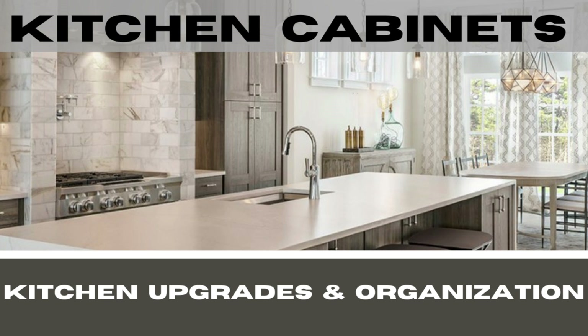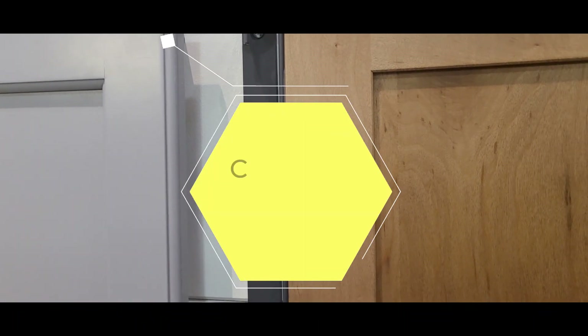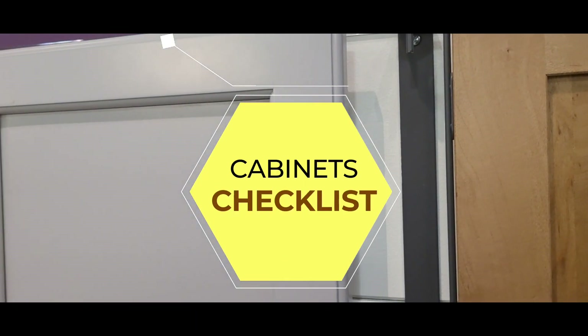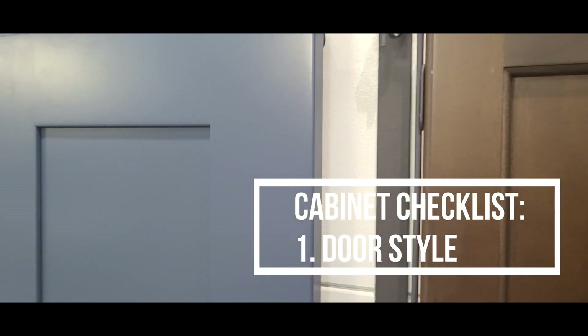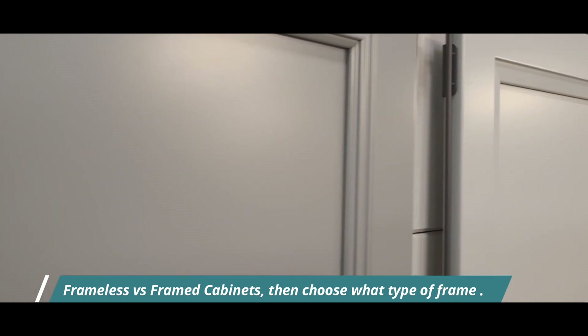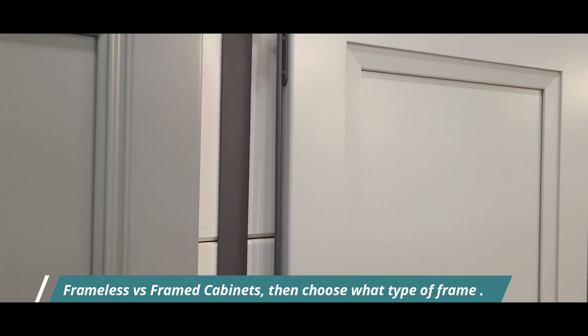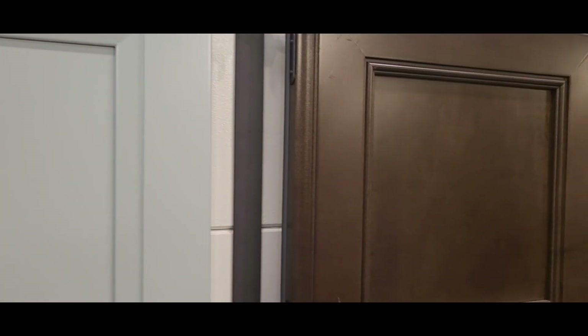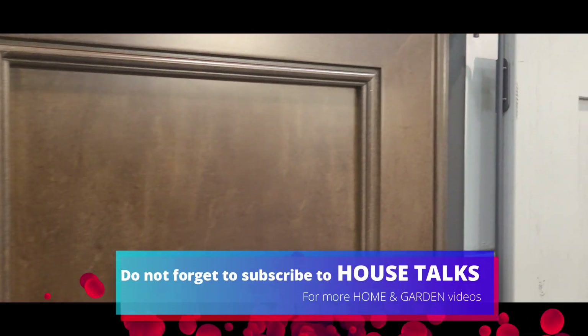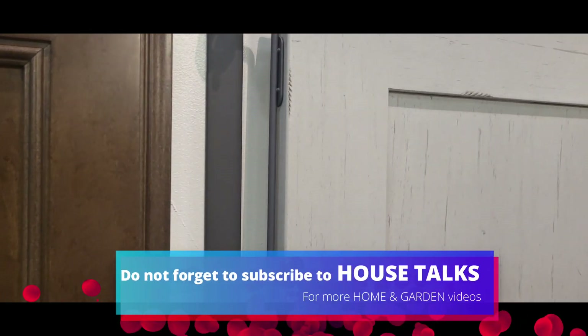I did a bit of a deep dive into kitchen cabinets information and came up with six things in my checklist. Number one: cabinet door style. Choosing the cabinet door style and design is an overwhelming process, but once you pick the style you want, make sure it coordinates with the other elements in the kitchen such as countertops and backsplash.